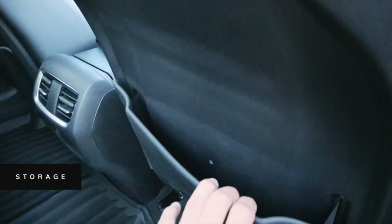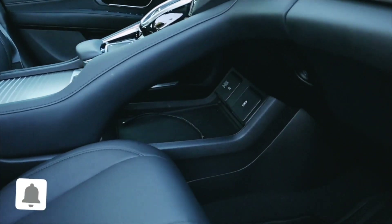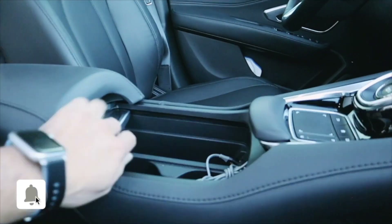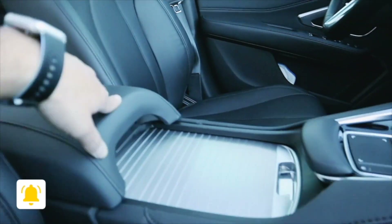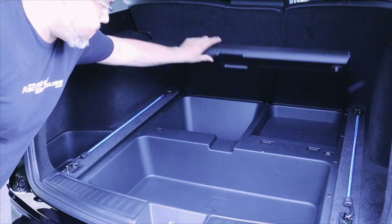Number three: the storage space. There's storage space everywhere — you've got pockets on the doors, a nice big storage area under the shifter. I'm not a clutter freak and I like to keep my interior fairly clean, but if you need to dump stuff in the car, you've got plenty of storage space in here.